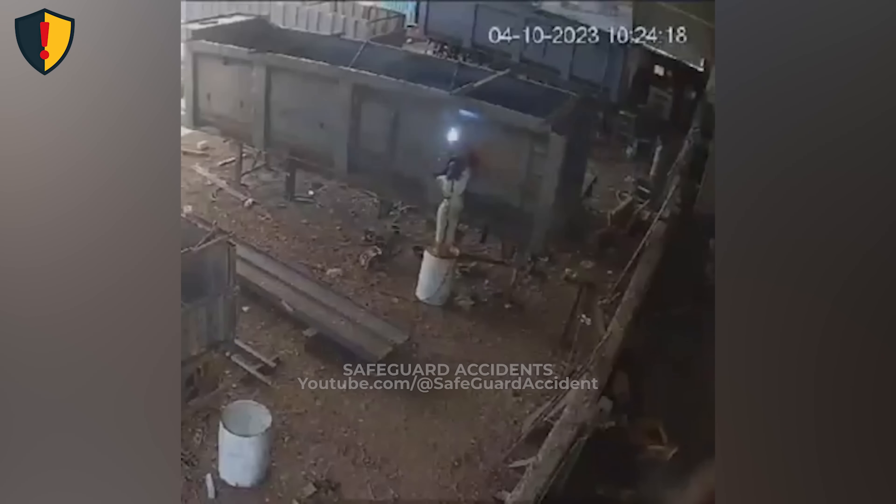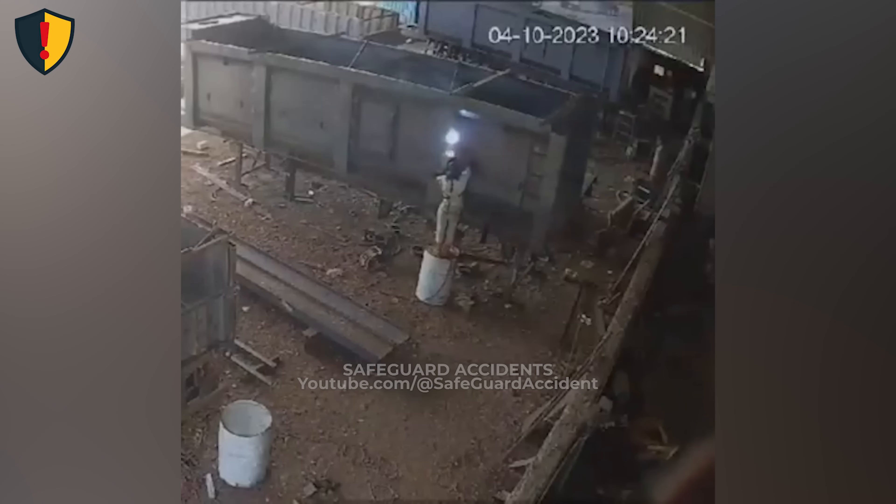Explosive hazards aren't always marked. Sometimes they're hiding inside ordinary containers. Heat and pressure can ignite residual vapors, turning sealed drums into powerful projectiles. Always test, vent, or discard any container before using it for support or hot work.